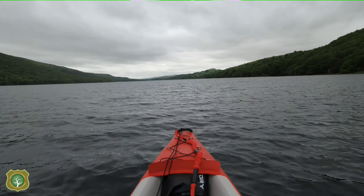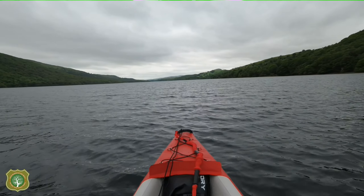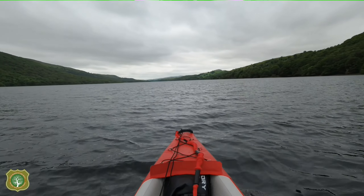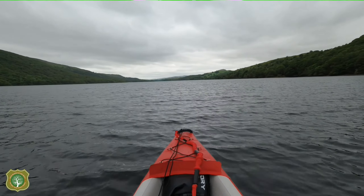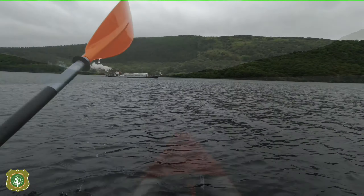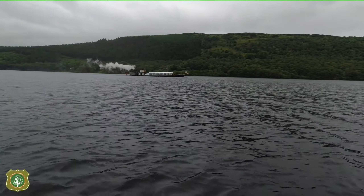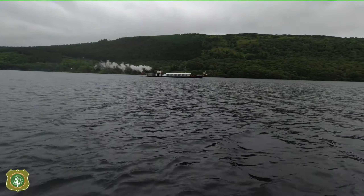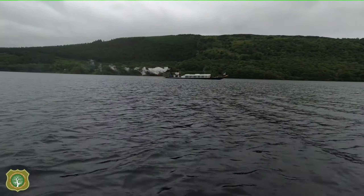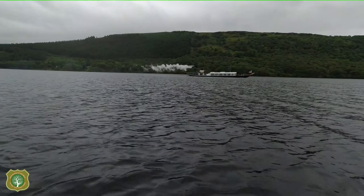I'm out in the middle of the lake now and being very quickly approached by a motorized vessel — I'll turn around and see what it is. On my left hand side I'm being approached quite fast by the National Trust gondola that takes passengers and tourists up and down the lake.